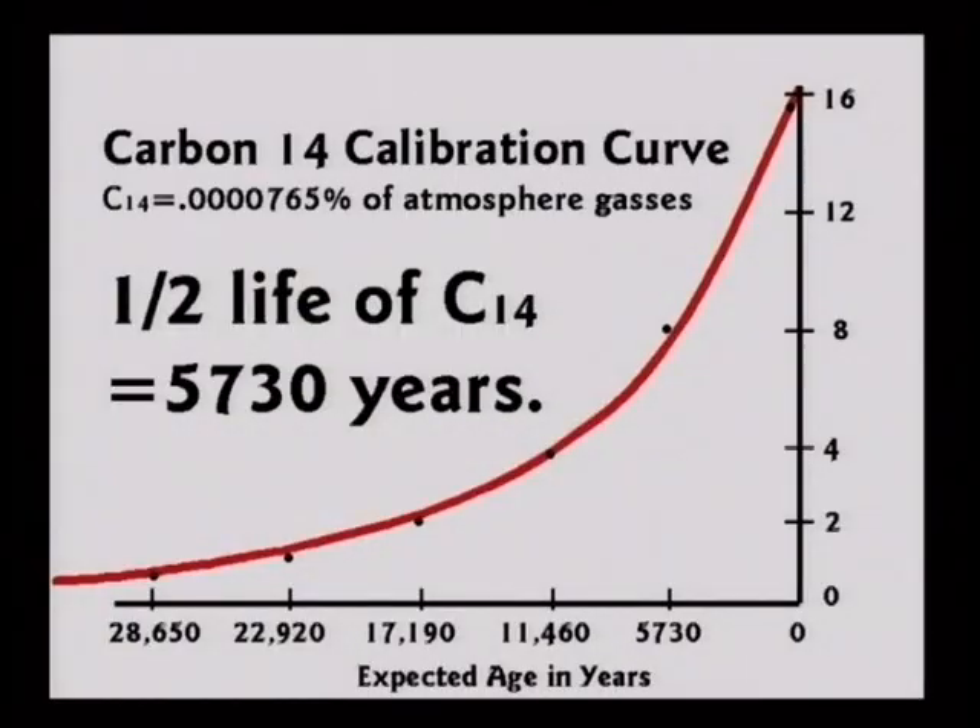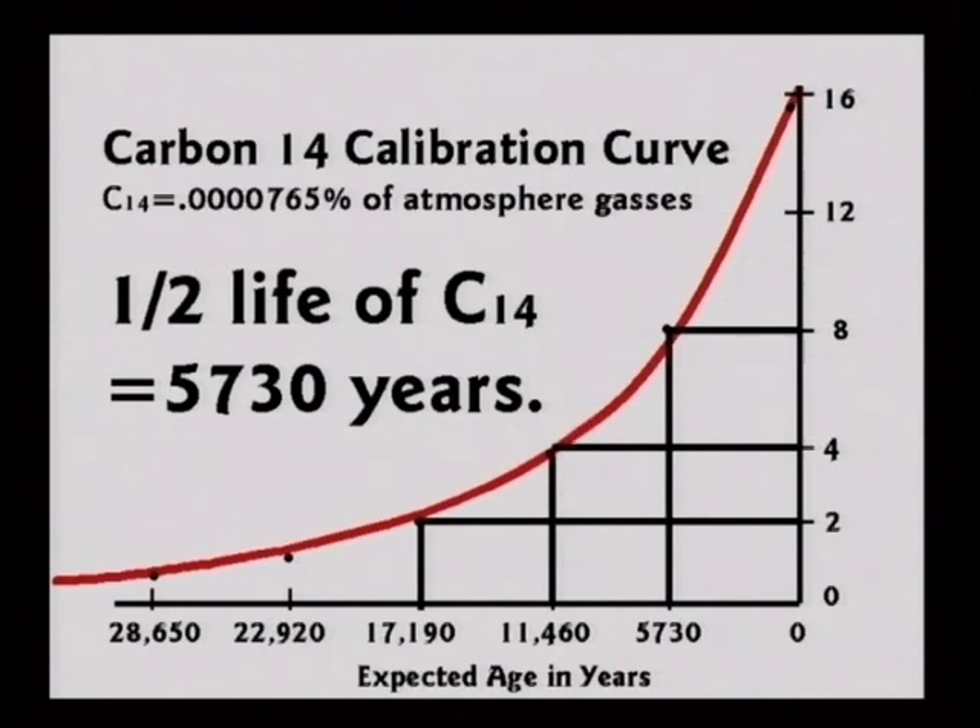Carbon-14 is kind of a complicated proof that the Earth is not billions of years old. Here is a simplified version: if you tested a living animal and measured it for carbon-14, it should give you about 16 clicks on your Geiger counter per minute — that would mean it is zero years old. Eight clicks per minute means 5,730 years old. Four clicks per minute means two half-lives have passed: 11,460 years old. Two clicks per minute gives 17,190 years old.